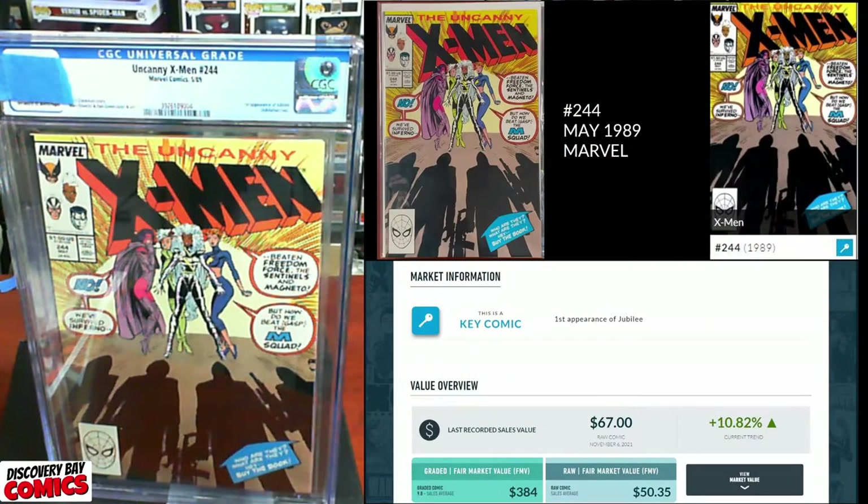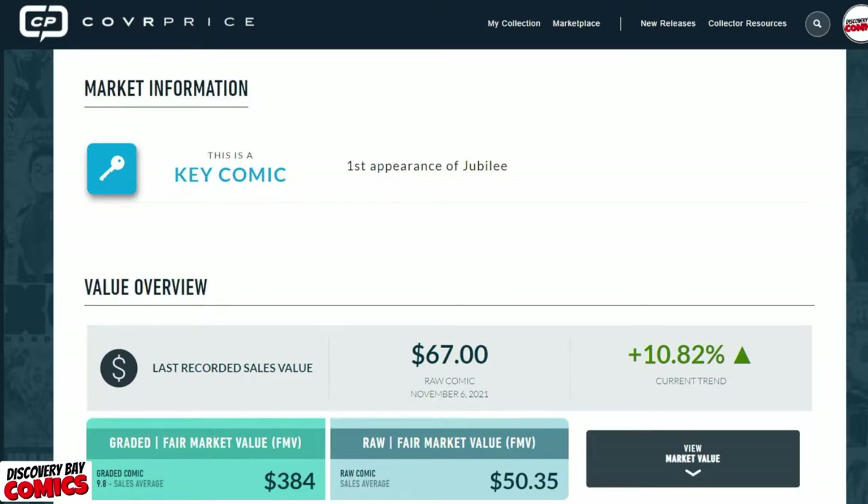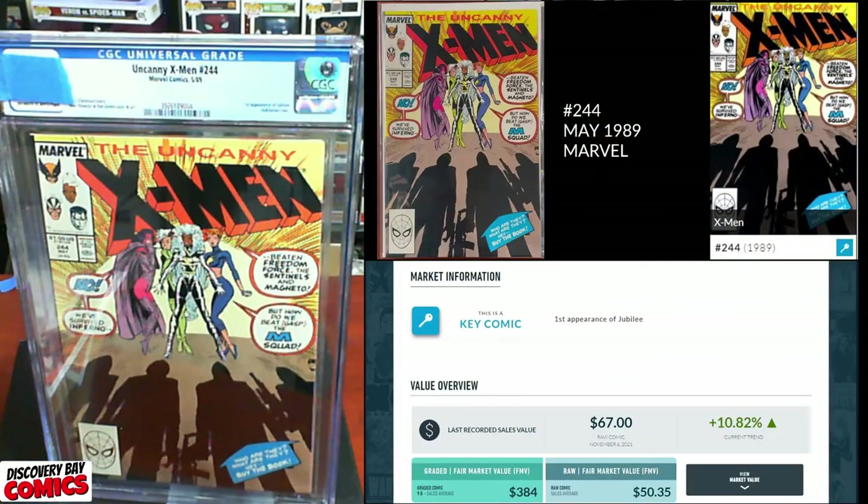Next up, we've got X-Men issue number 244, originally published in May of 1989 from Marvel Comics, and this is a key first appearance of Jubilee. The last recorded sale was a raw comic at $67. The raw fair market value is about 50 bucks, and a 9.8 is going for $384 — but this has zero chance of being a 9.8. I'd be happy with a nine.